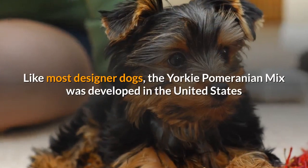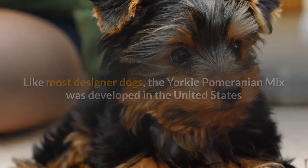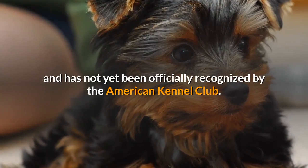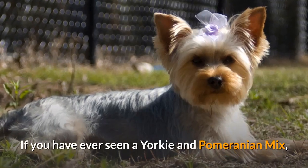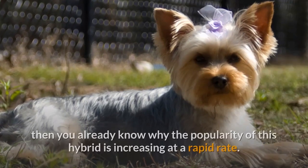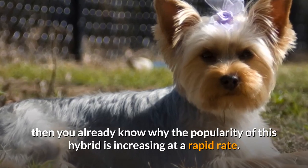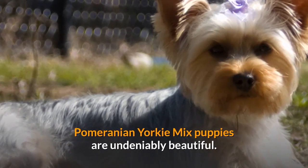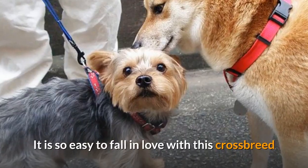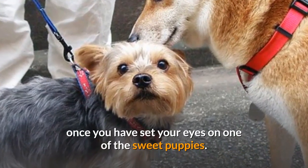Like most designer dogs, the Yorkie Pomeranian mix was developed in the United States and has not yet been officially recognized by the American Kennel Club. If you have ever seen a Yorkie and Pomeranian mix, then you already know why the popularity of this hybrid is increasing at a rapid rate. Pomeranian Yorkie mix puppies are undeniably beautiful. It is so easy to fall in love with this crossbreed once you have set your eyes on one of the sweet puppies.